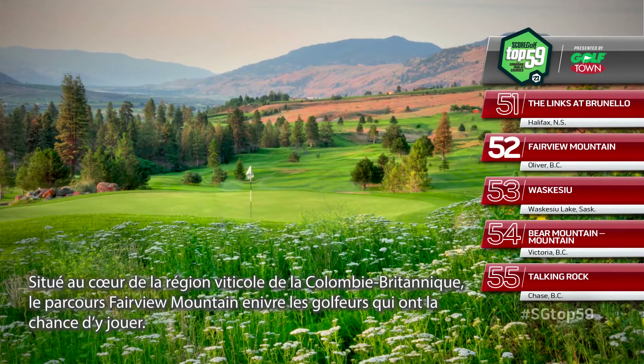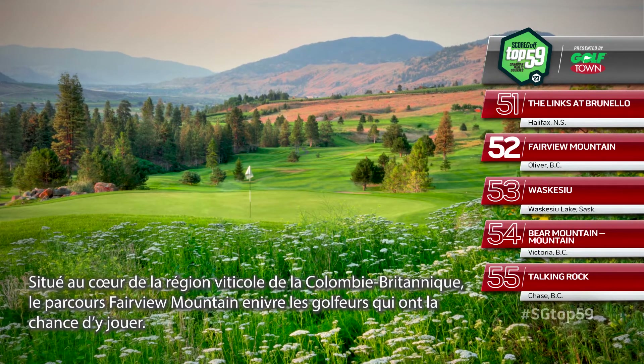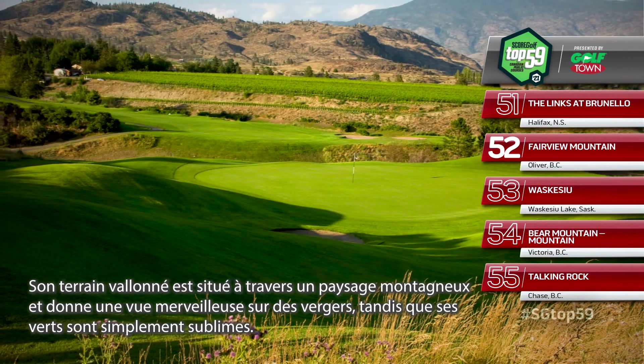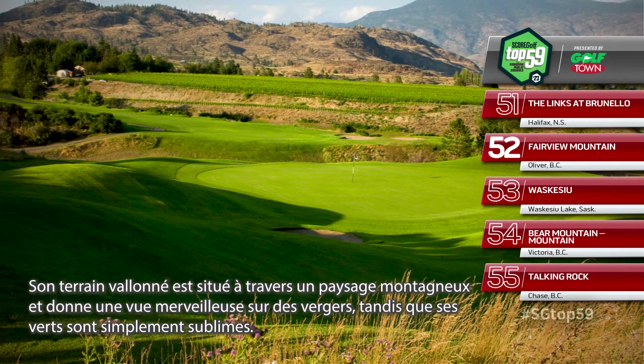In BC wine country, Fairview Mountain delights the palates of golfers who play there. Its rolling terrain through a desert mountain landscape offers orchard views throughout, while its putting surfaces are sparkling.